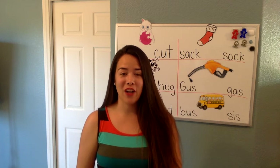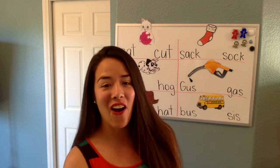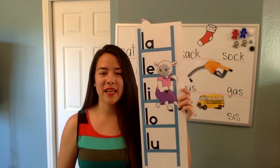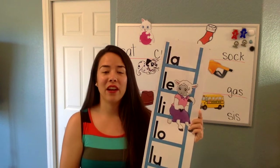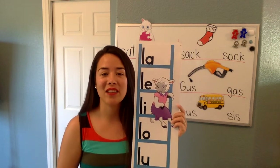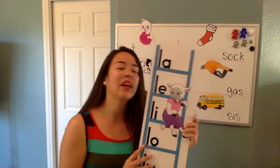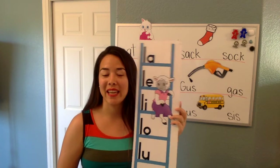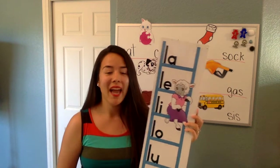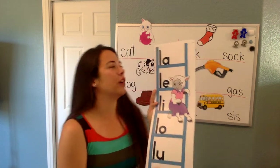Before we get started on our lesson, we are going to review again our blend letters. So this is, they begin with the letter L. Very good. And what does the letter L say? L. So we are going to do this a little bit faster today because I know you guys have been practicing and you guys are getting really good at it. So let's go over a tiny bit faster.